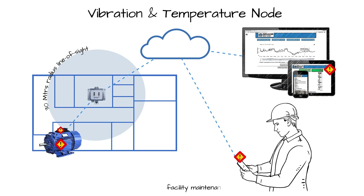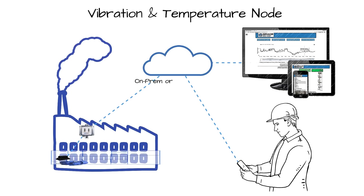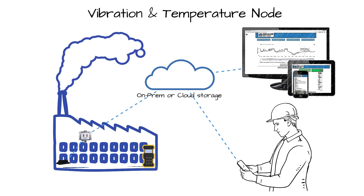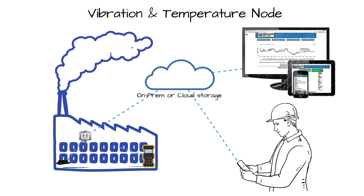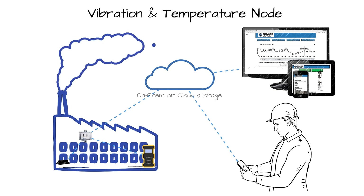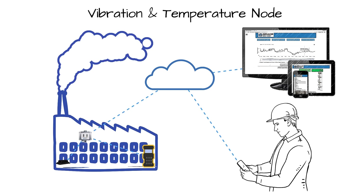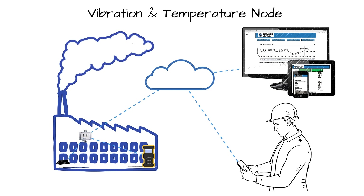These vibration and temperature nodes share their data wirelessly with any GraceSense cloud gate located nearby. From there, local vibration and surface temperature measurements can combine with other measurement data, like ambient temperature or current draw, and push to either a local or remote cloud in order to improve the accuracy of the system's predictive capabilities.